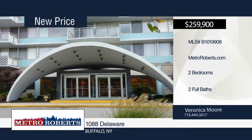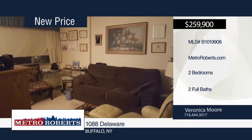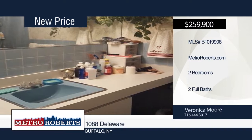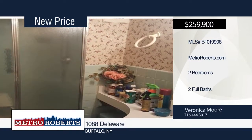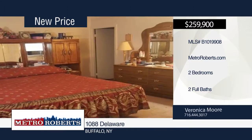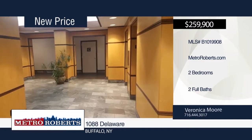Veronica Moore invites you to tour through this very well-kept two-bedroom, two-bath corner unit in the Delaware Towers. This unit features an open floor plan with formal dining area and open concept living room. The master bedroom suite showcases a balcony with nice views of the city of Buffalo. Also featured are 24-hour concierge, air conditioning, one covered parking space, and a storage unit. Call today to see it in person.